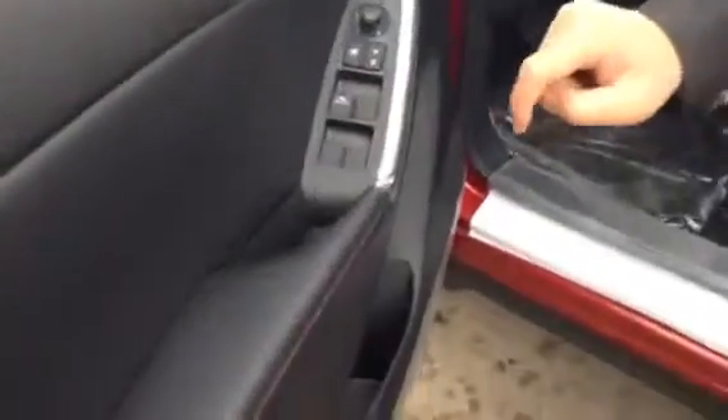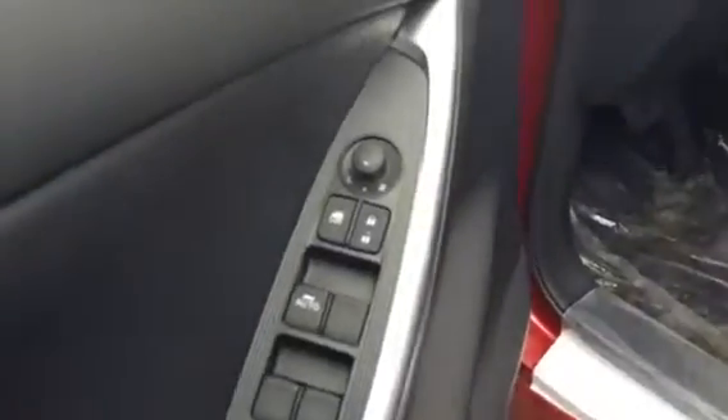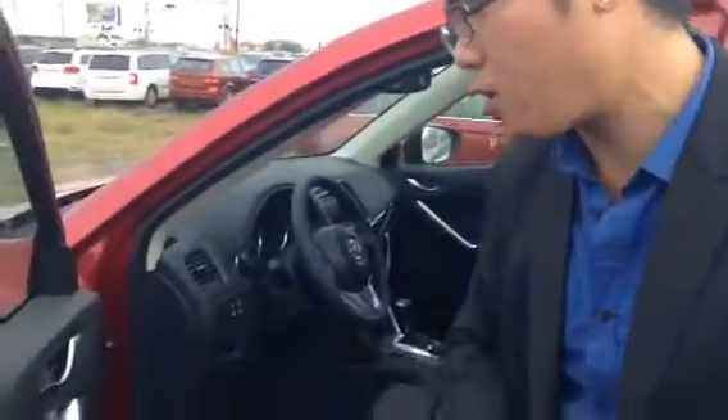Donald, if you come inside you will find your power windows, power mirrors, and power door locks are all in the same area, so when you're driving you do not have to be distracted trying to find the appropriate power options.